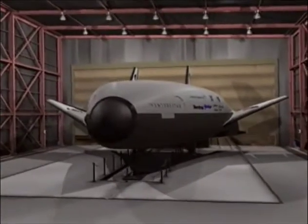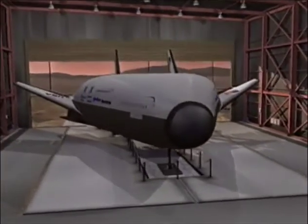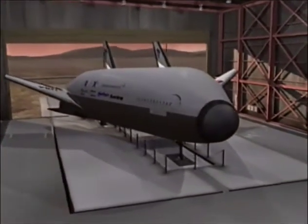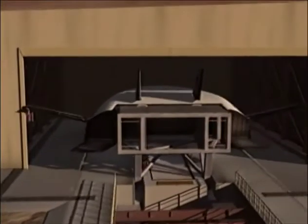After landing, the X-33 will be returned to the launch site, reprocessed, and flown again in a matter of days, demonstrating rapid turnaround — critical to the operations of a low-cost space plane.